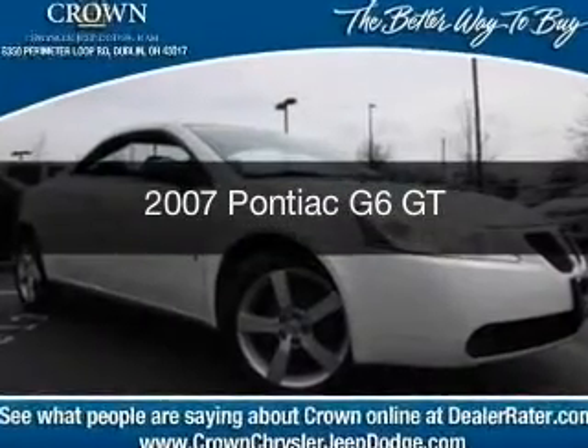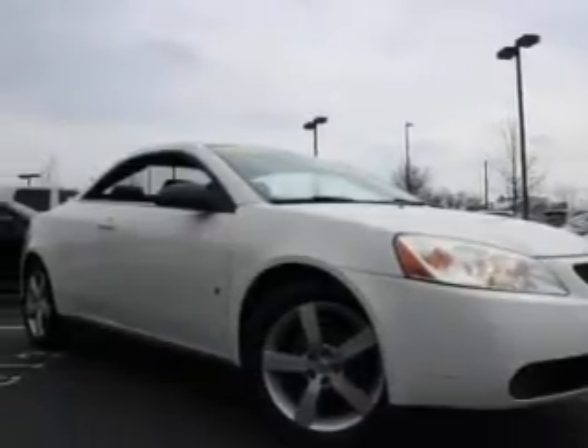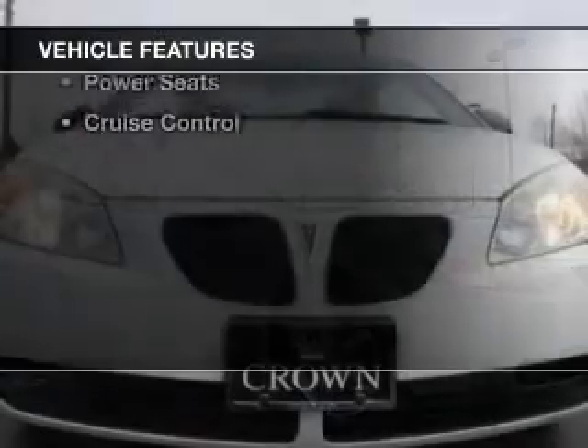This is a used 2007 Pontiac G6. It's powered by front-wheel drive, a 3.5-liter, six-cylinder engine, and a four-speed automatic transmission. The features include a retractable hardtop,